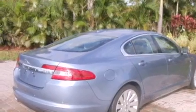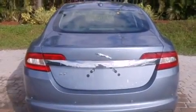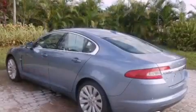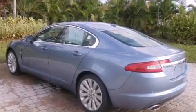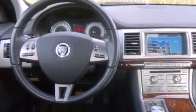Its top features include memory settings for the driver's seat positions so you can recall your favorite position with the push of one button, a sunroof, a navigation system, a premium audio system, leather seats, performance tires, aluminum wheels, a low tire pressure indicator, heated seats, and this vehicle has less than 14,000 miles.